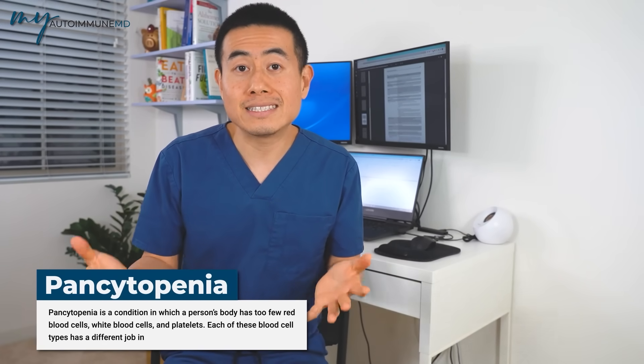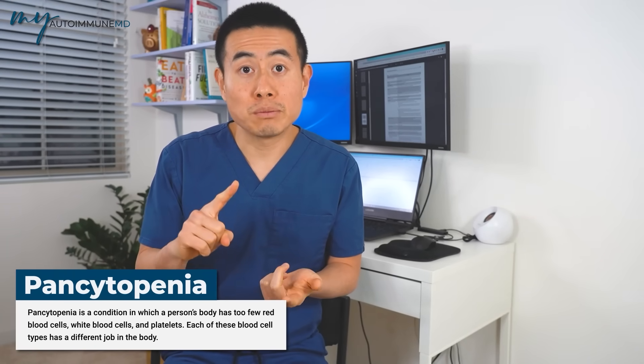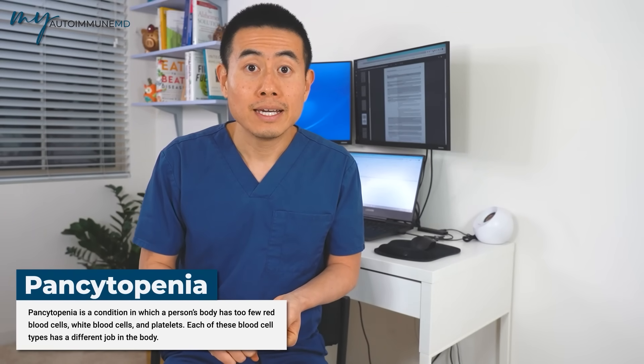Sometimes only one of the cell counts is low — maybe just the white blood cells — or two lines are low, such as platelets and white blood cells, or all three. When all three are low, that's called pancytopenia: hemoglobin, platelets, and white blood cell counts all decreased. I've seen patients in my career end up in the hospital with extremely low blood cell counts needing high-dose steroids and heavy-duty medications, though they eventually do pretty well.